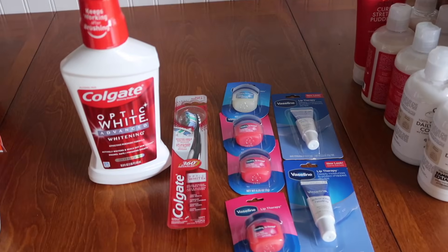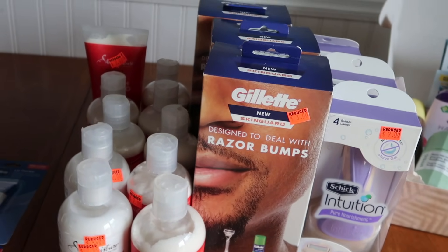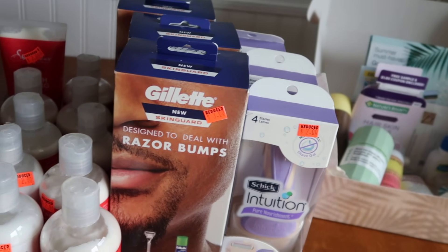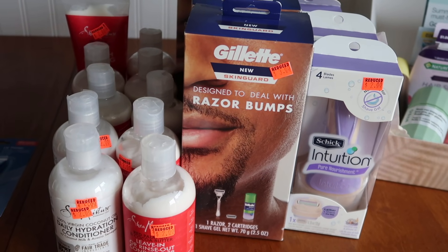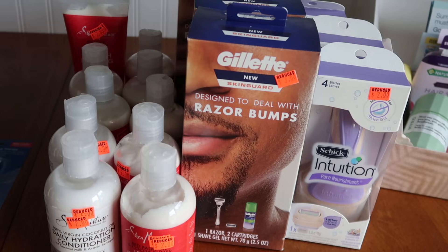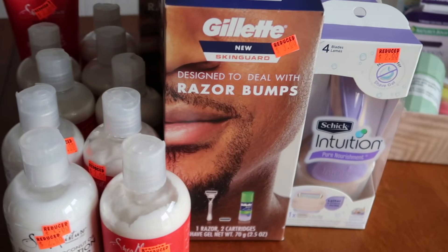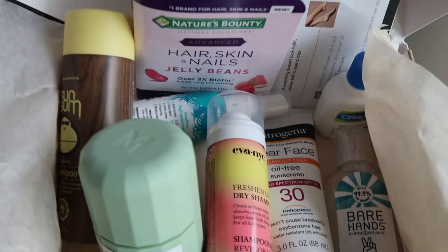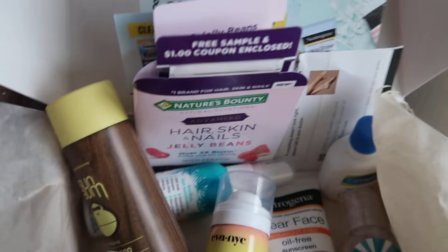Over at Rite Aid, we have some freebies. And I did go back to Family Dollar yesterday. I'm going to talk about that stuff at the very end because I know not everybody's interested in Family Dollar. But they have a clearance event that's still going on. I asked the cashier — is it just for the weekend or for the whole week? She said it's for the whole week. So I did get some freebies. And then Meijer has this beauty box — I'll show you at the very end if you're from the Midwest.